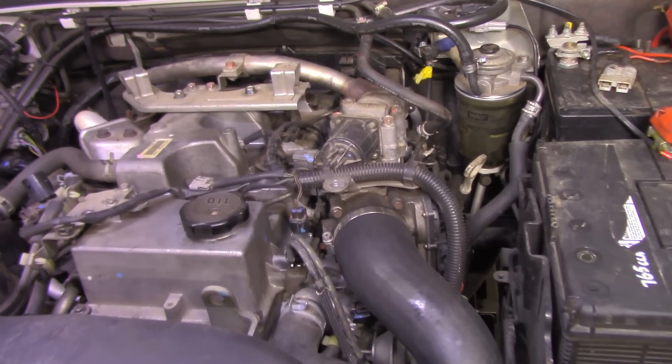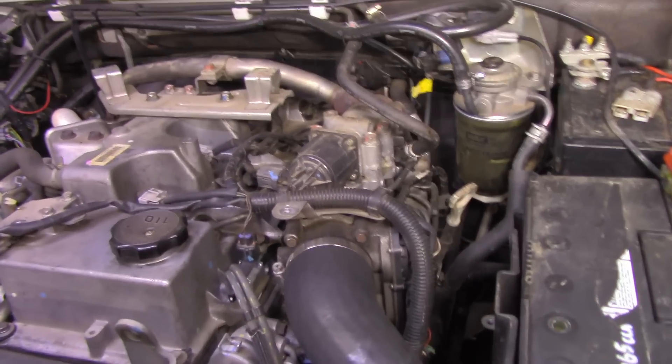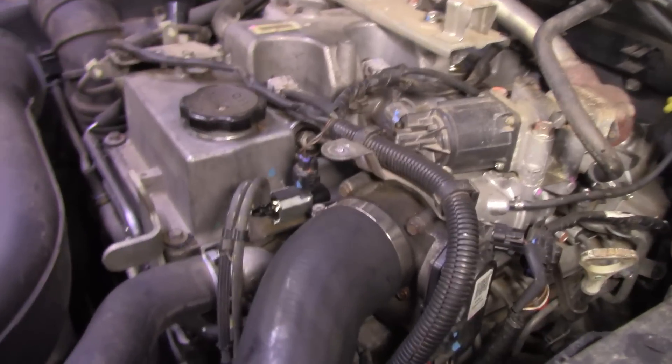Now this is a new customer so I haven't been servicing it regularly. Therefore I don't know what the service intervals are like, what oil they've used, or if proper maintenance has taken place. Anyway let's check under the bonnet and see what's happening. I've taken off the engine cover so we can have a good look at it and we're going to take the intake manifold off.